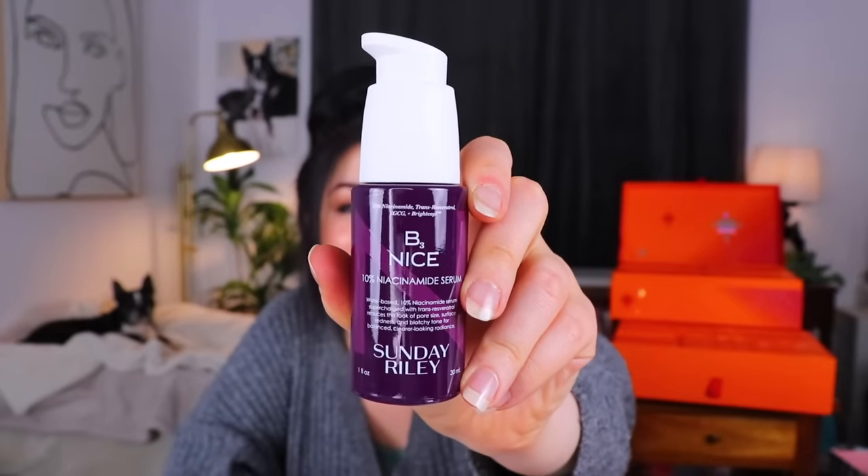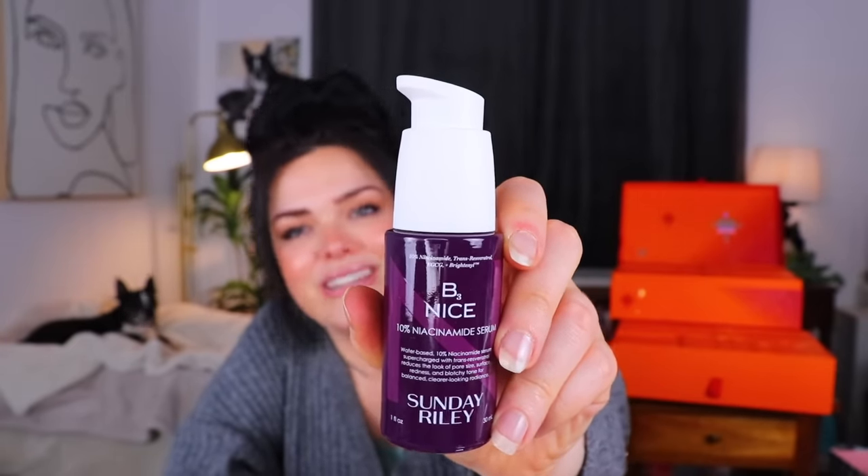That brings us to day number 24, the day before the final day. This has some nice weight to it. I've never seen this from Sunday Riley before — this is a Be Tiny 3 Nice Serum, supercharged with trans-resveratrol. It reduces the look of pore size, surface redness, and blotchy tone for balanced, clear-looking radiance. Sunday Riley is a very nice skincare brand, so that seems like a very nice product, I just haven't heard of that one before.